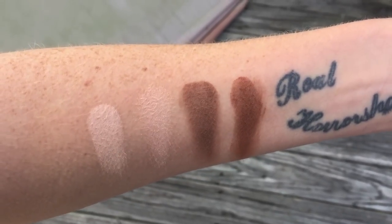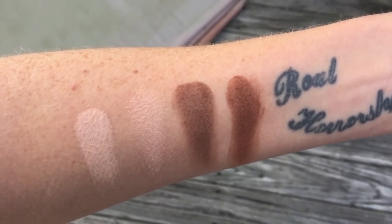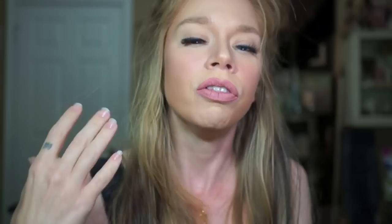You also get Medium Cocoa, which I use as a transition shade since it's not the darkest in the palette — I use it to blend out the darkest contouring shade, which is Dark Cocoa. All three of those shades are matte. The only shimmery one is Pop of Light, and I use it in my under eye area to give a dewy glow. I definitely feel like this is probably the easiest to use if you are a beginner. There are not different shades of this palette for light, medium, or deep skin — it's just this one.